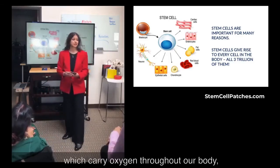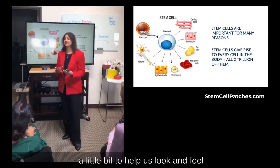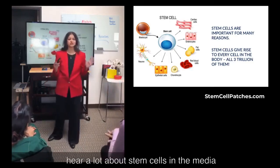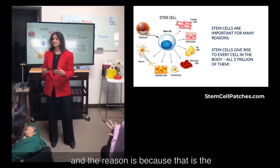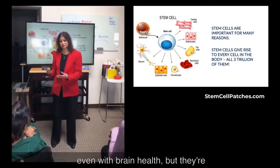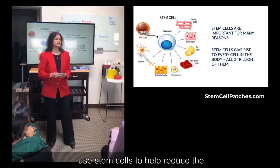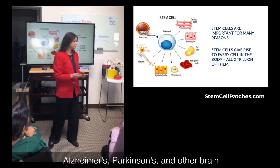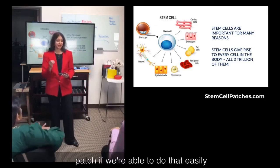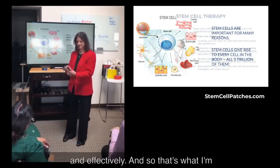The patch also helps regenerate red blood cells, which carry oxygen throughout our body, and skin cells to help us look and feel years younger. And then there's brain health — to regenerate our brain. You're going to hear a lot about stem cells in the media because that is the new wave of medicine. What they're finding is that stem cells can help reduce the incidence and actually reverse Alzheimer's, Parkinson's, and other brain degenerative diseases. And imagine being able to do that easily and effectively with the patch.